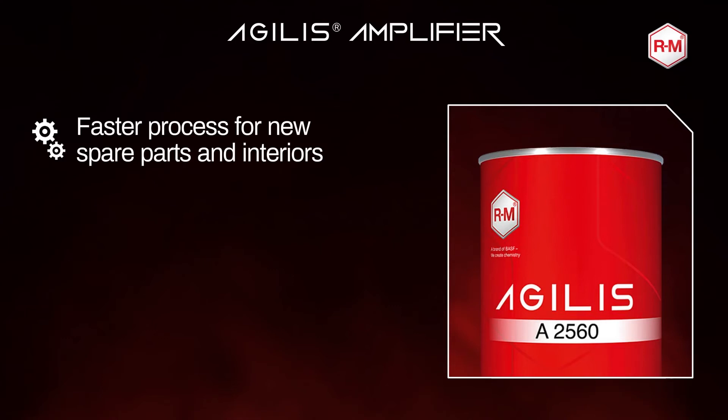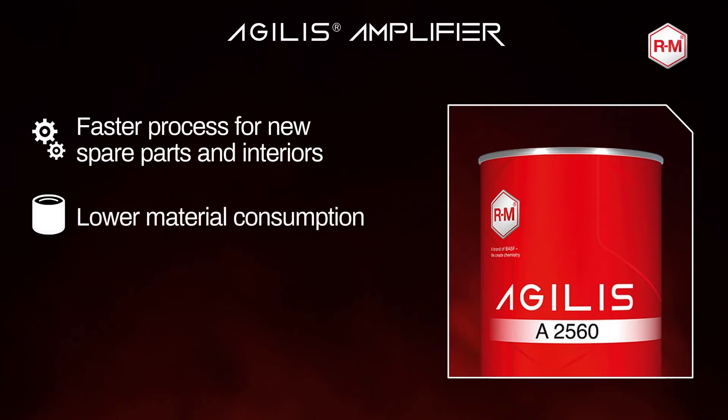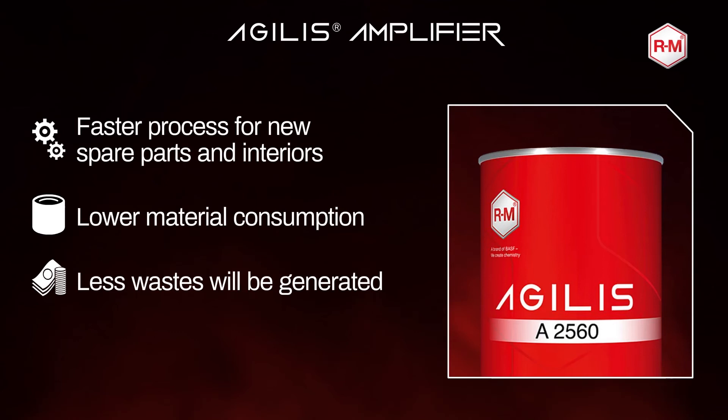Second, it will get a lower material consumption, up to 19% versus the standard process. On top of that, third, less waste will be generated — you can only use the leftover from your previous mix. A better stability will also come, as the product contains only 250 grams VOC per liter.